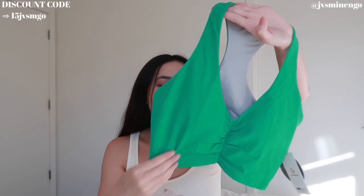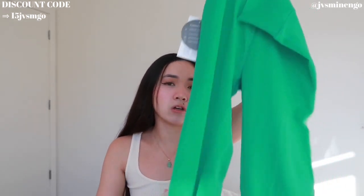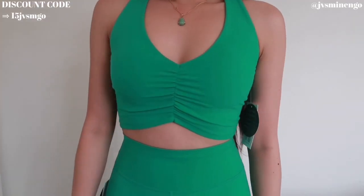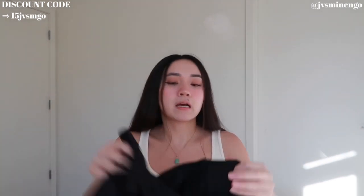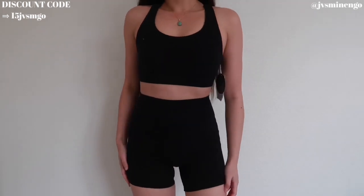Then we have a really cute green set — a sports bra and flare leggings, sold separately. The leggings feel exactly like my Align leggings and are about $30, which is such a steal. The sports bra is a size medium but it's kind of snug, probably meant to secure you at the gym. It also comes with cute green biker shorts. Not only can you wear this to work out — you could wear it casually with a button-up over and a cute tote bag.